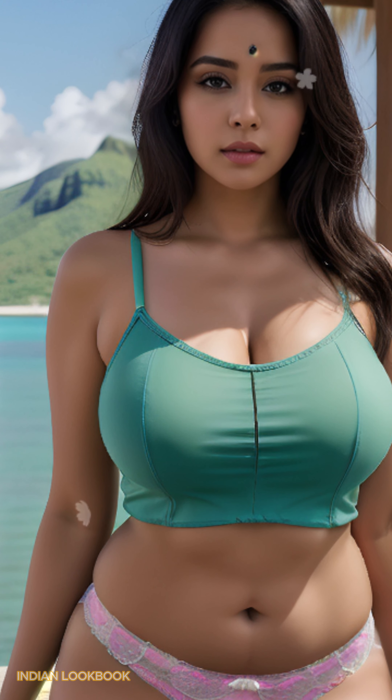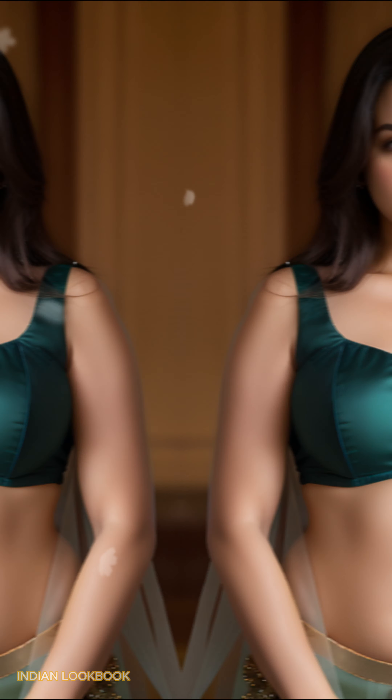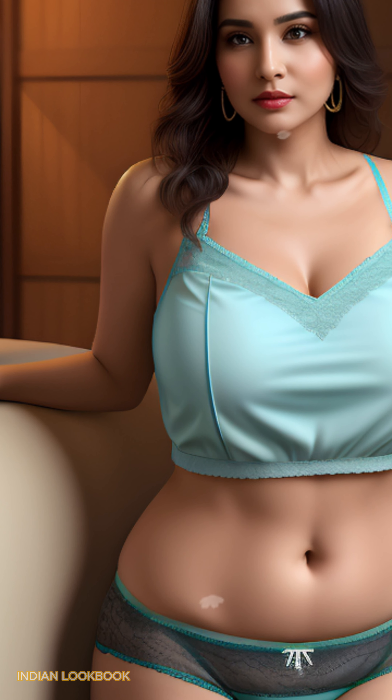Unveiling Paradise — a 4K AI art Indian lookbook shot in Palawan's Enchantment. Get ready to be swept away by the breathtaking beauty of Palawan, Philippines, as it meets the vibrant charm of Indian fashion in this captivating 4K AI art lookbook.